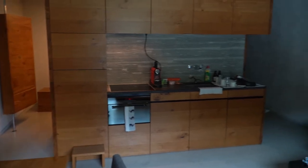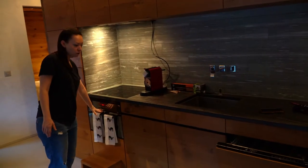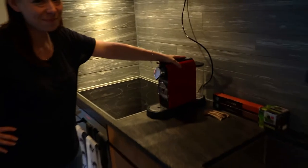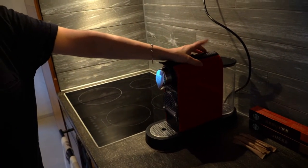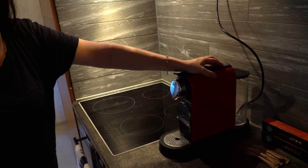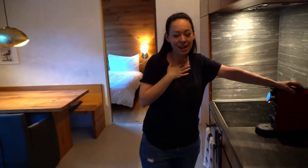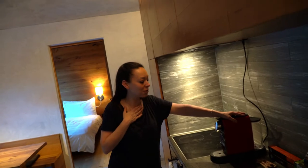We have everything: a stovetop, an oven, a dishwasher, a big fridge, and a freezer. This coffee machine is our own, because they charge extra for everything. We had to pay for the sheets and the towels, so I decided to go cheap on that, save the money, and just bring my own coffee machine.